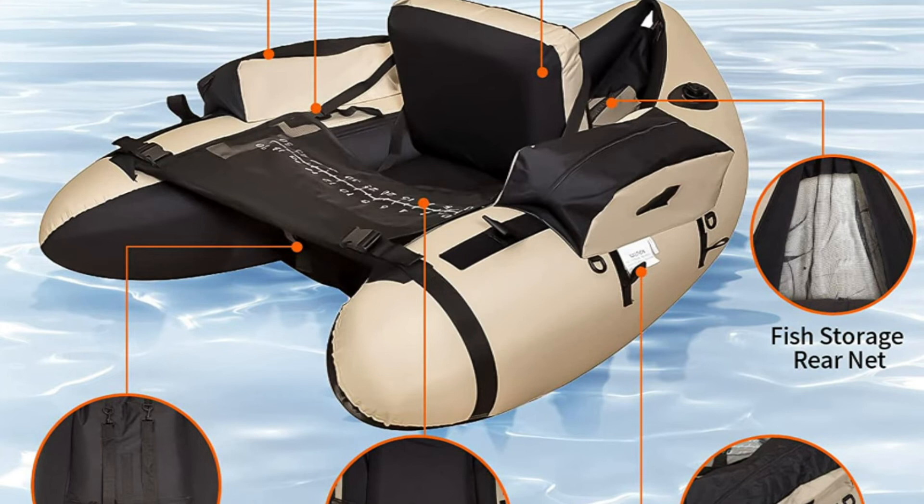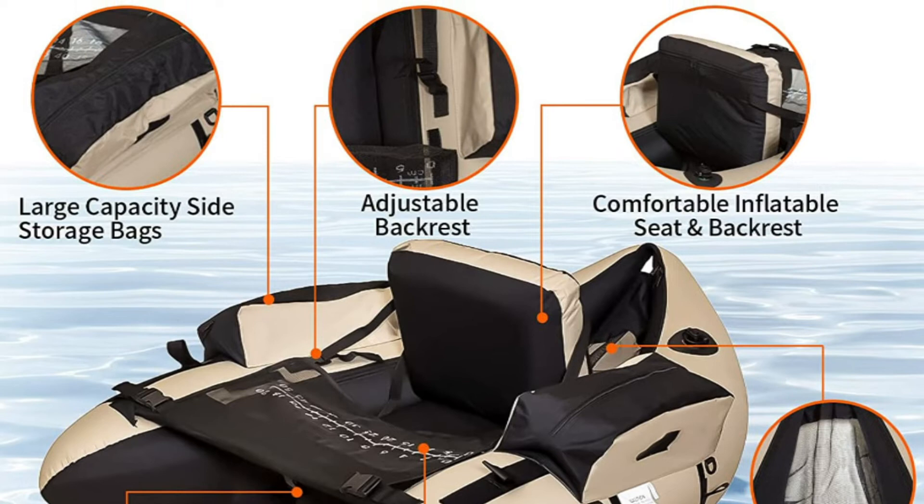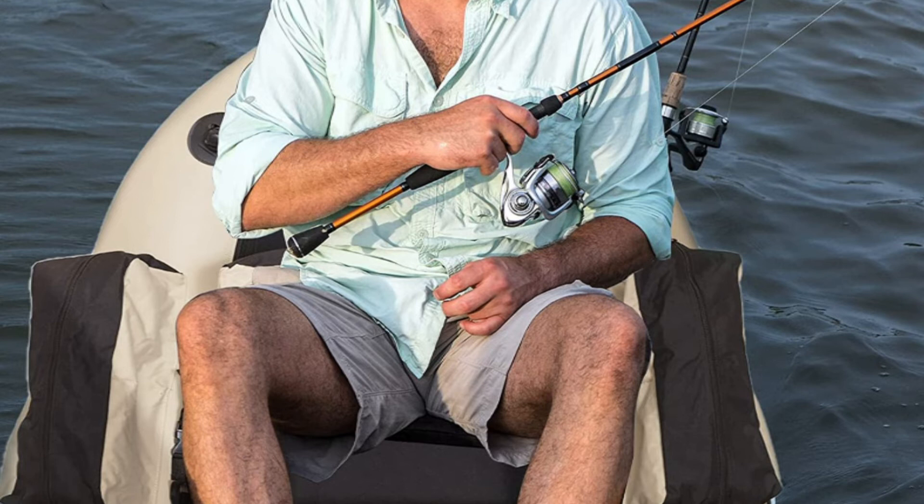It includes an air pump with different nozzles. It is equipped with a two-side storage bag for placing cell phones, fishing bait, and water bottles, keeping your equipment on hand. The front and sides are all equipped with Velcro to place fishing rods. It also comes with two adjustable shoulder straps to allow you to carry the boat to a fishing destination easily.